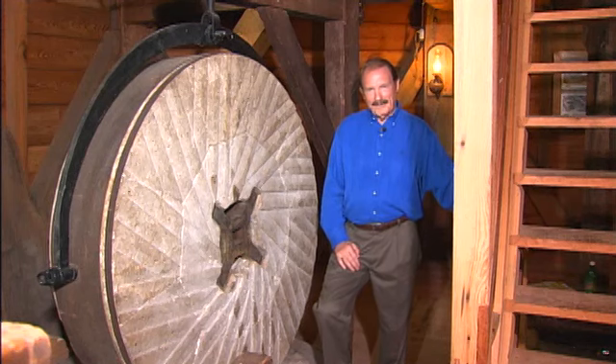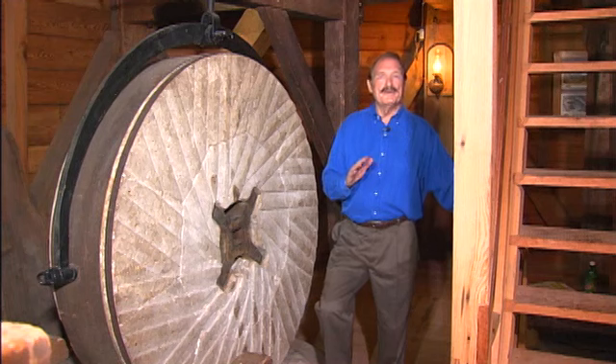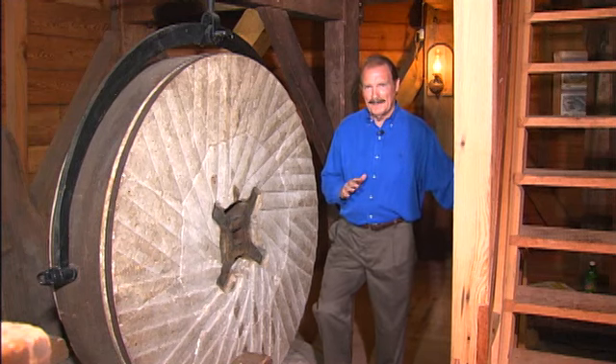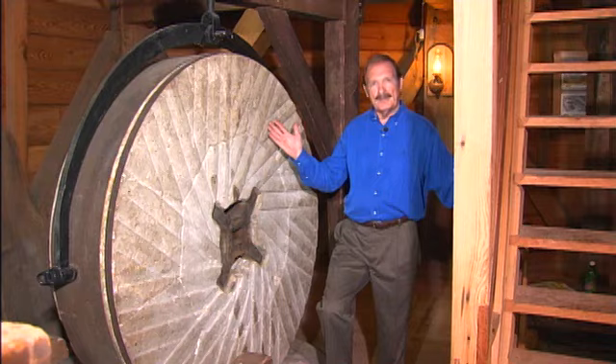The quality of the flour is determined by the space between the stones, which can be adjusted to 1/64th of an inch. As for maintenance, each off season the grooves in the stone have to be re-chiseled.